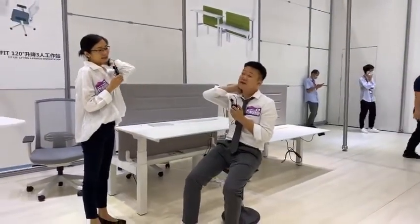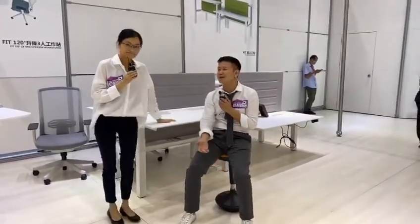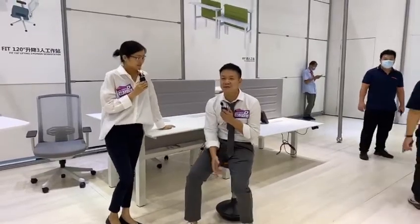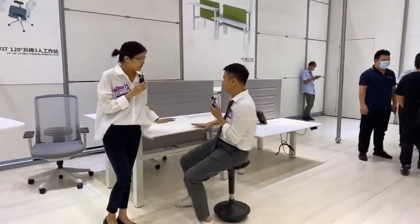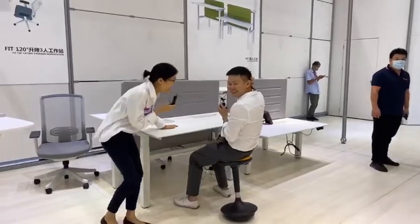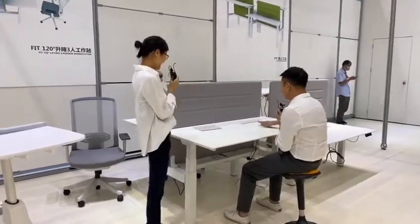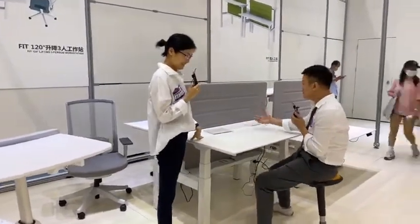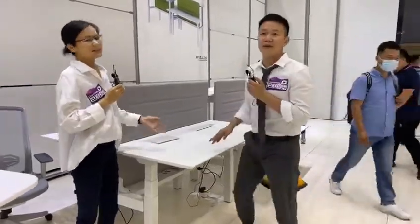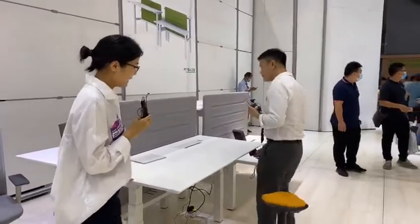You might also have a neck problem. Nowadays people are working like 996 or 997 — some people are working around the clock. So you're sitting in front of a desk for too long and then you need to stand up for a while. That's why we have this lifting function.